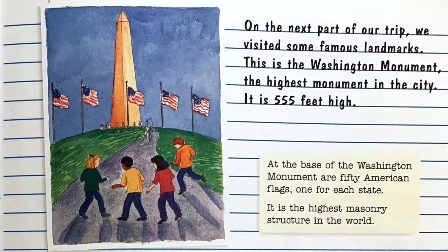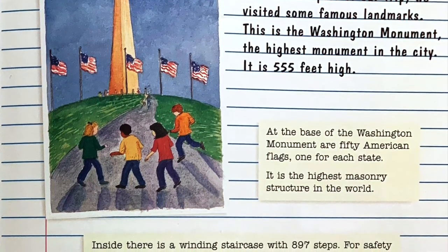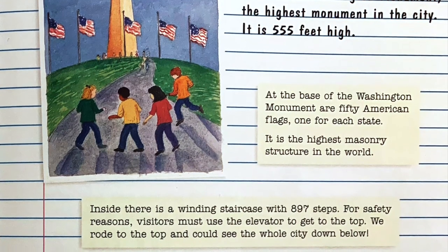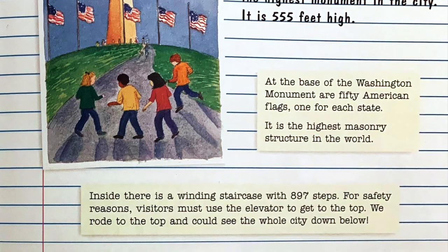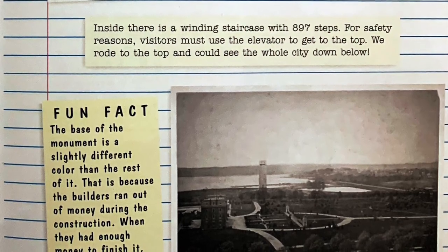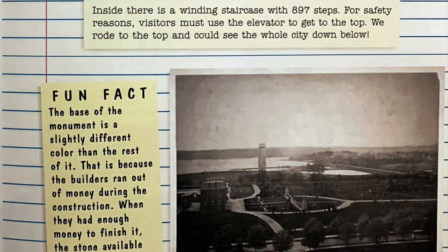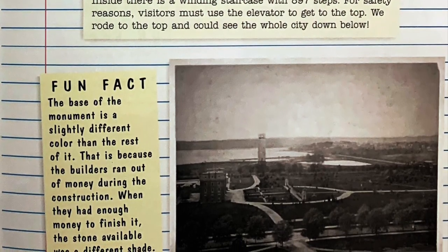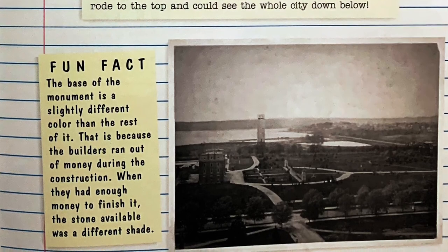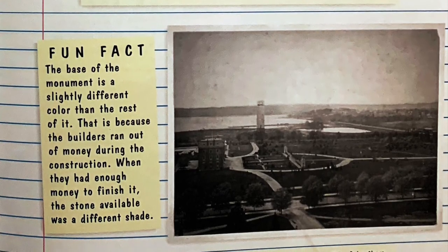On the next part of our trip, we visited some famous landmarks. This is the Washington Monument — the highest monument in the city at 555 feet high. At the base of the Washington Monument are 50 American flags, one for each state. It is the highest masonry structure in the world. Inside there is a winding staircase with 897 steps, but for safety reasons visitors must use the elevator to get to the top. We rode to the top and could see the whole city below. Fun fact: the base of the monument is a slightly different color than the rest of it, because the builders ran out of money during construction, and when they had enough money to finish it, the stone available was a different shade.